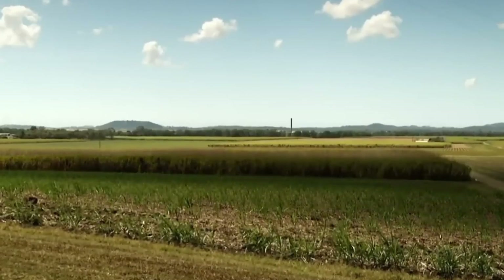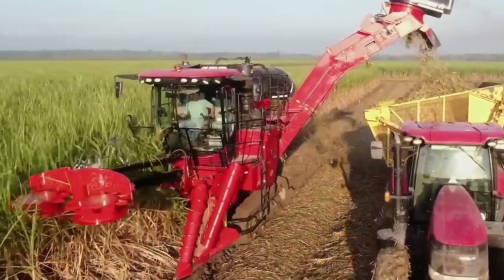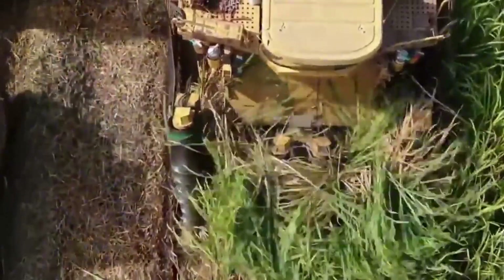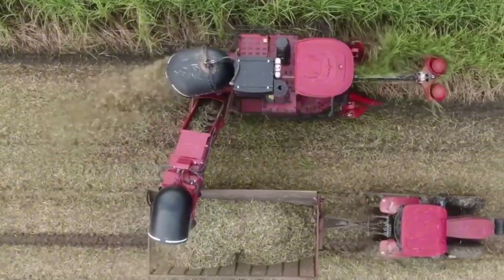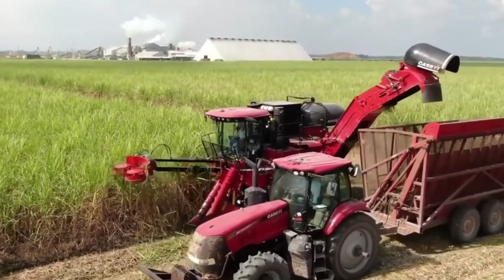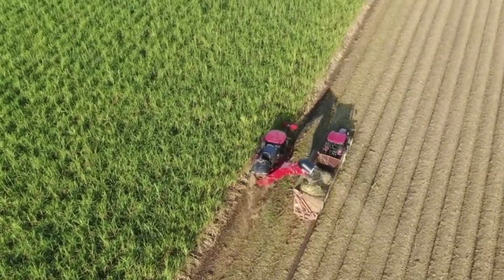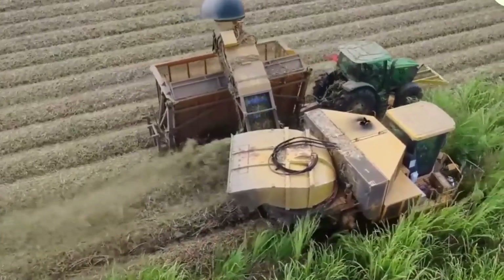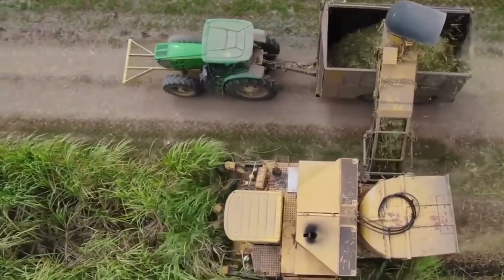Today, the scene is entirely different. Modern harvesting machines glide effortlessly through the rows, their blades slicing through the mature stalks with remarkable precision. These machines not only enhance efficiency, but also contribute to environmental sustainability. By leaving the leaves on the field, they create a natural mulch that retains soil moisture and enriches the land for future crops. Watching these machines in action is like witnessing a symphony of engineering — every movement choreographed to maximize output while minimizing waste.